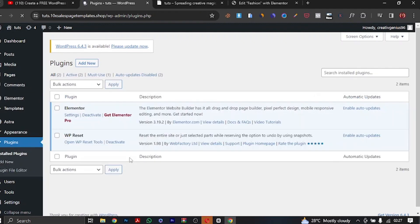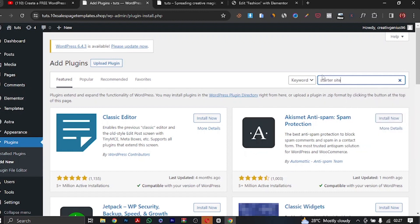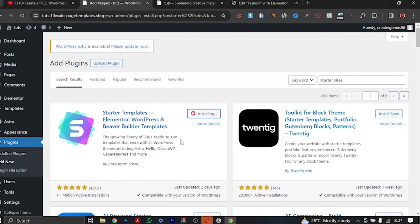What we're going to do is install another plugin. Because we have Astra as our theme, we're going to install a plugin called Starter Sites. Let me search for it — 'Starter Sites'. This plugin is created by Brainstorm Force, the same creator of the Astra theme. What it does is give you an array of website templates that you can import, and within 30 seconds you'll have a fully functional website with all the pages and full design. Let me install it now.